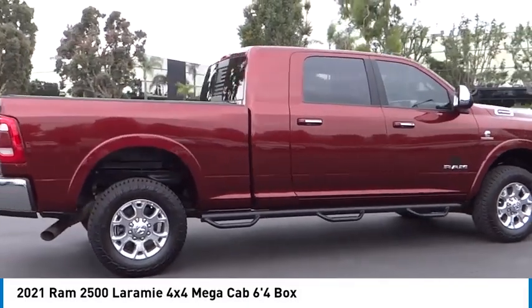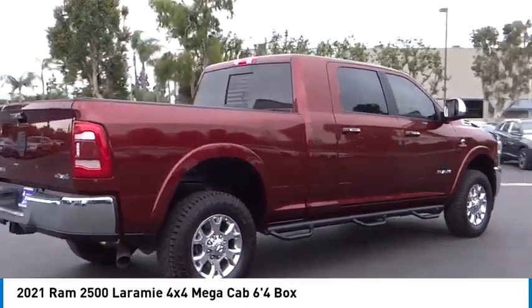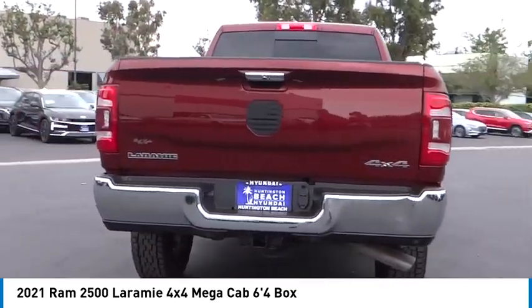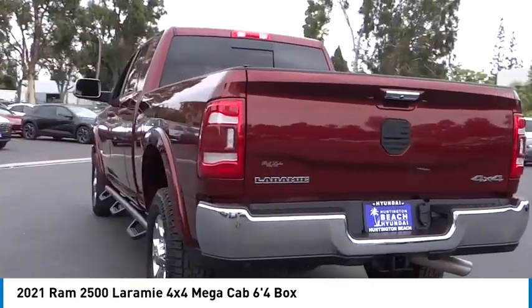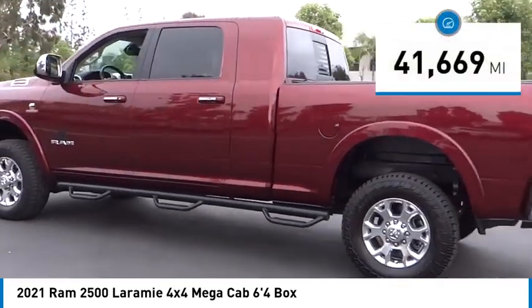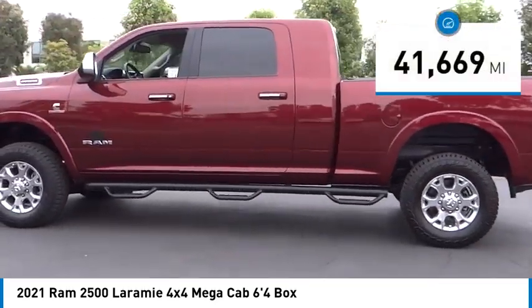Make a great choice today with the 2021 Ram 2500. The Ram 2500 is the truck of the year winner and the hardest working truck in the tow business. This vehicle has less than 45,000 miles.